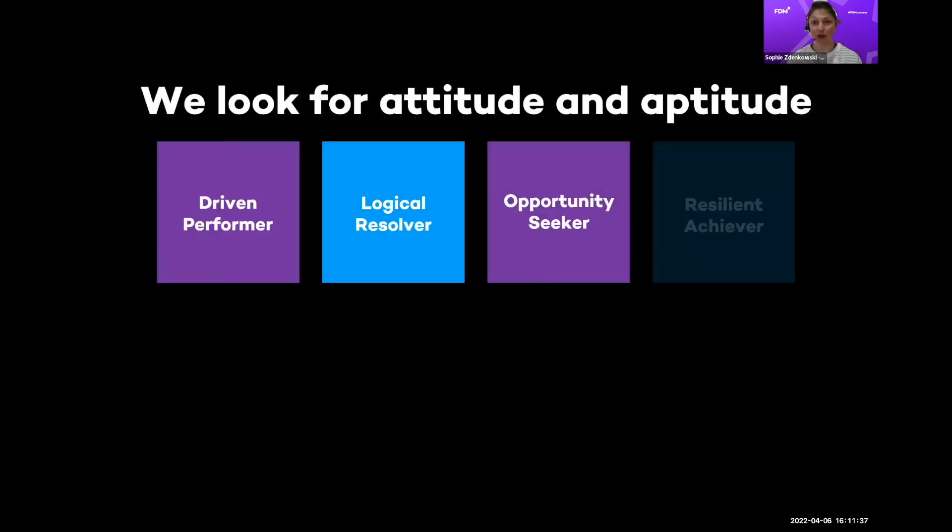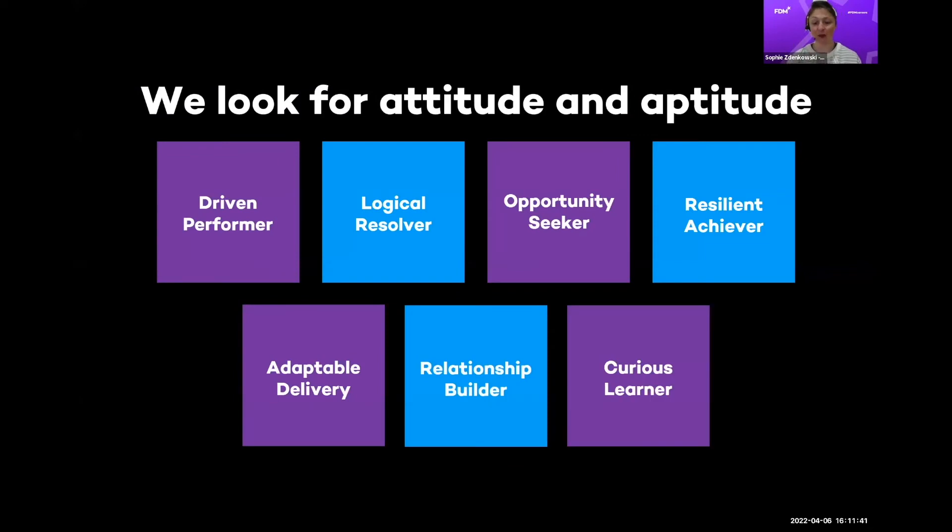So what are we looking for? If we're open to all degrees, how do you tailor your application? We're looking for you to come with stories in your CV, cover letter, and interview around being a driven performer — tell us what motivates you. We want to know you're a logical resolver: how do you work through problems? We're hoping you're an opportunity seeker — if you have a question, speak up; if you have an idea, come forward and present it. Show initiative, not someone who sits back and waits.